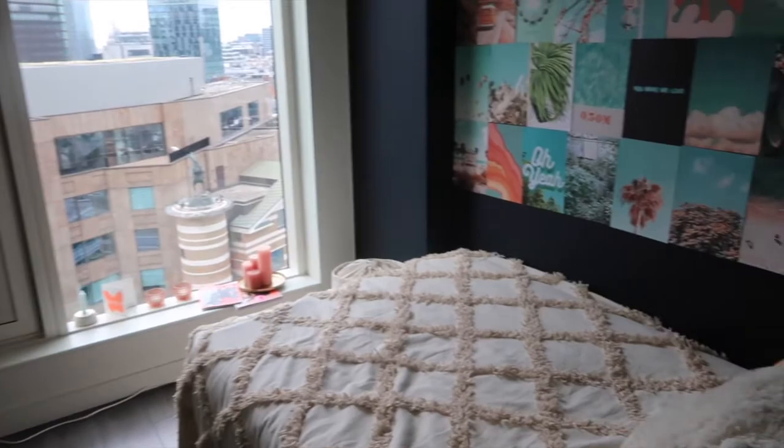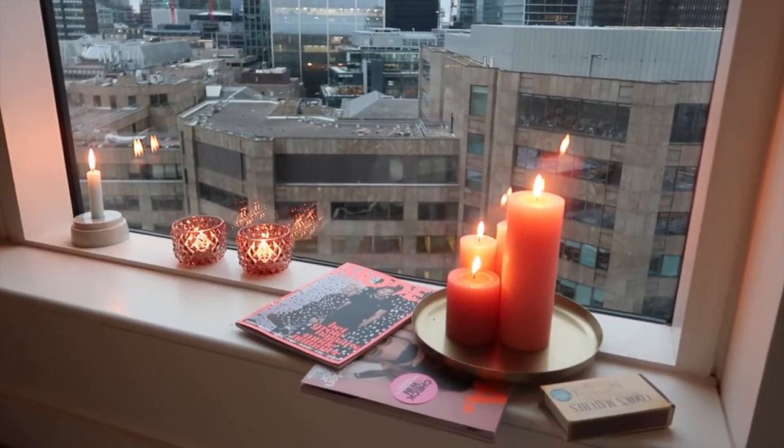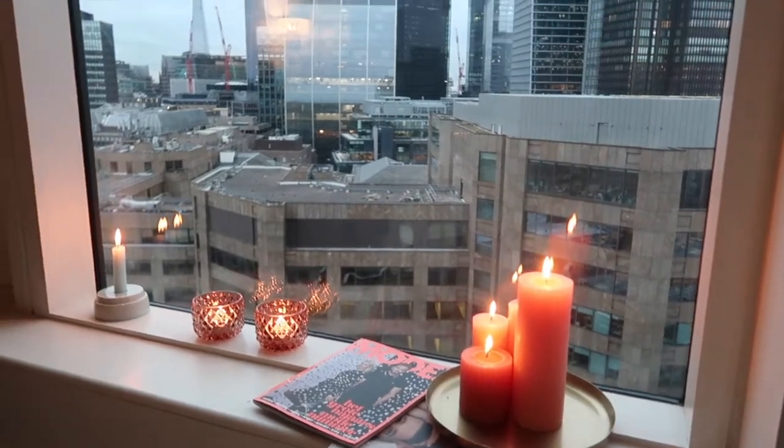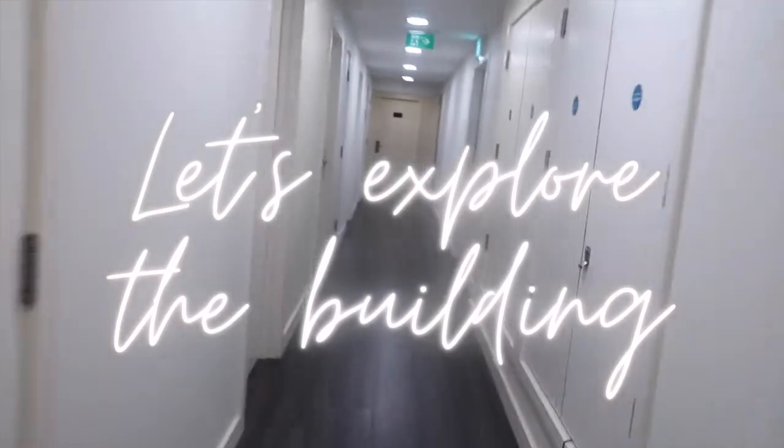Right next to the desk is this garbage can I got off Amazon — I think it's cute. That's another overview of the bedroom and living room area. This is what it looked like at night with the candles on — I just wanted to show you guys that it can also look really cute at night.